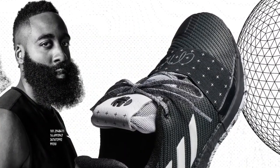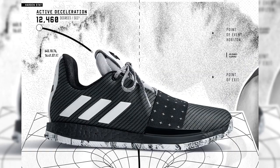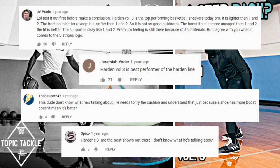My mind is going a mile an hour. Harden Volume 3, 2018. Basic. To me, a step-back for the signature line. A lot of y'all didn't seem to think so, but we have a right to our own opinions.